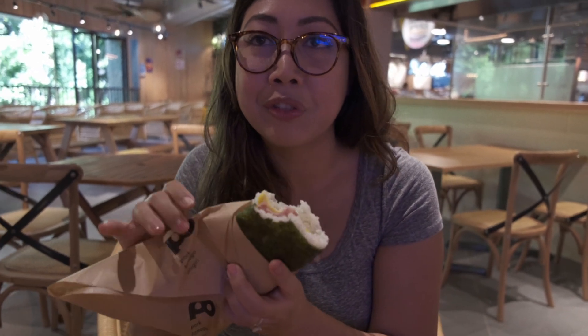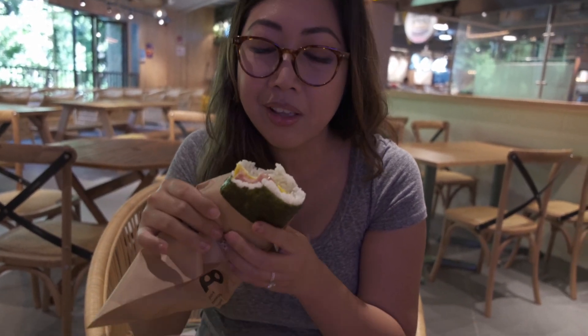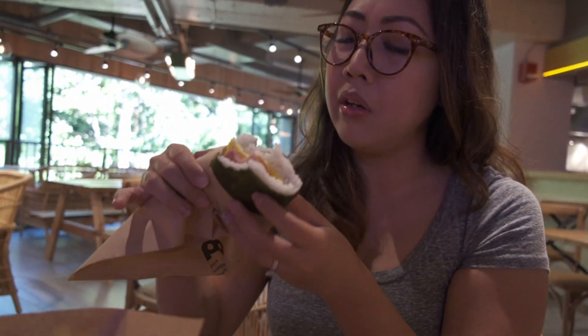And then the rice — I saw the giant rice scooper that they just scooped it out of. Oh, it's not sushi rice. I don't know, I think so.